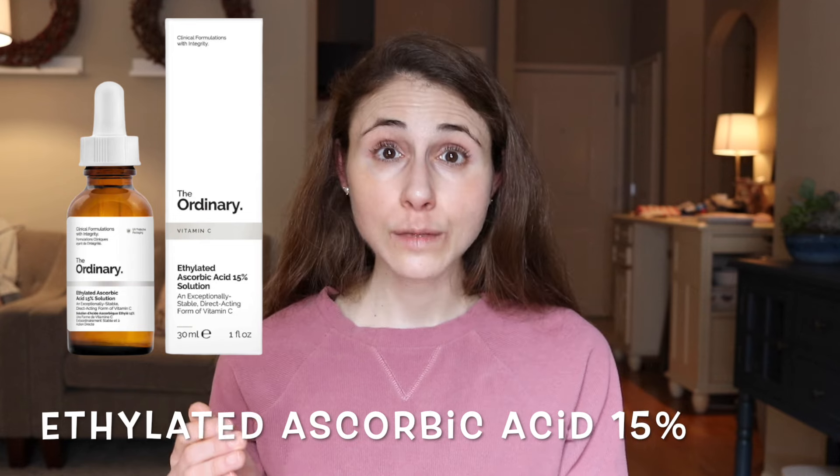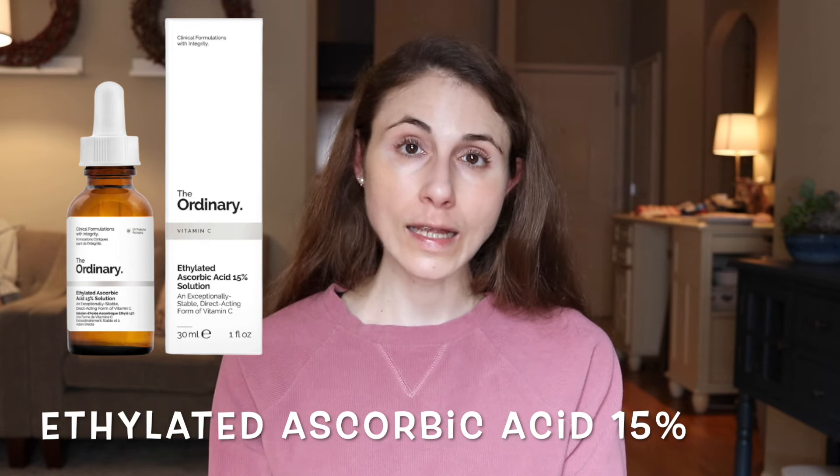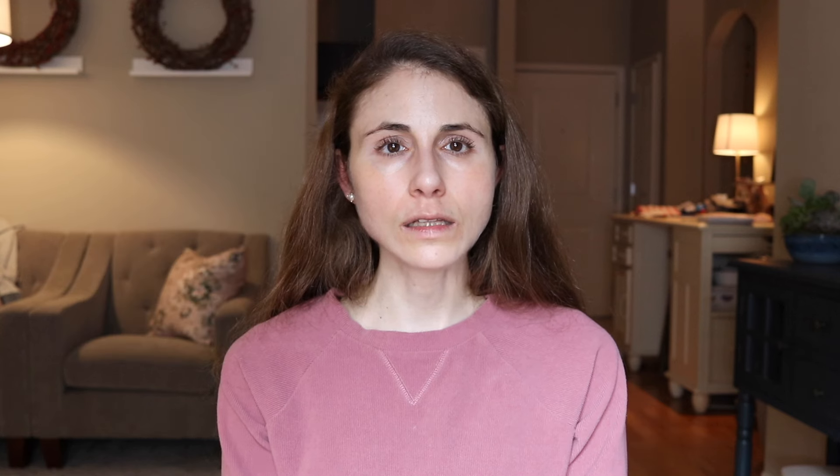Product eight is Ethylated Ascorbic Acid 15% Solution, an $18 serum. This ingredient is a lot more stable than ascorbic acid; however, there is very limited to no data showing it's beneficial in terms of boosting collagen production. It may be a beneficial antioxidant, but it's less effective than ascorbic acid. For $18, I think there are much better antioxidant options — The Ordinary has several antioxidant serums I've reviewed, like their resveratrol serum, which I highly recommend.